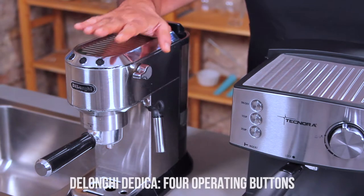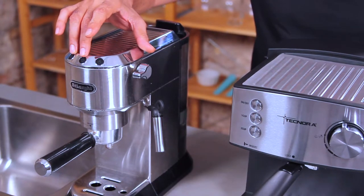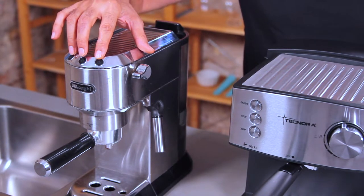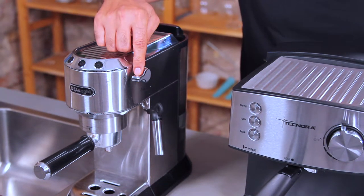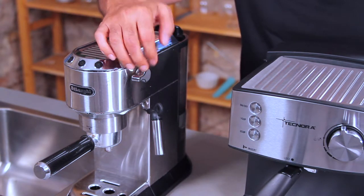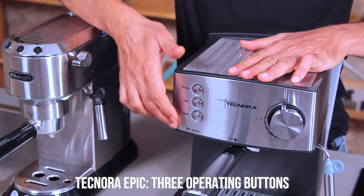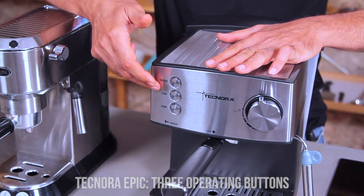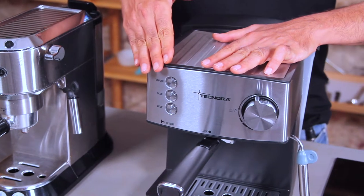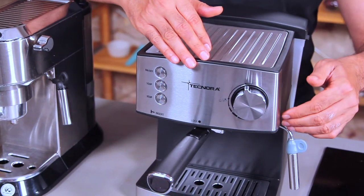Let me show you on an operational level how a single boiler and a double boiler system works. The Dedica has four buttons: one on the side for mains power on and off, one for single espresso, one for double espresso, and one steam and brew switch. The steam knob is used once you've moved from brew temperature to steam temperature to pass steam through the Panarello. The Epic has only three buttons: mains on and off, single espresso, and double espresso. It does not have a steam button because the steam is always ready — you simply open the steam knob and steam passes out through the steam wand.